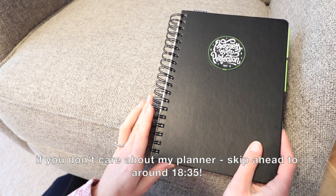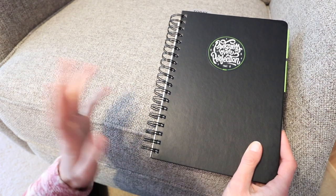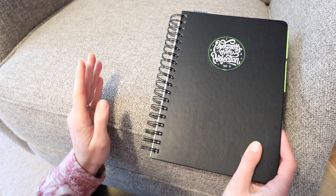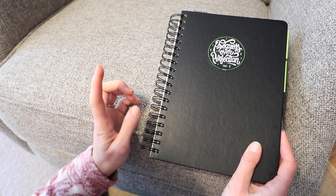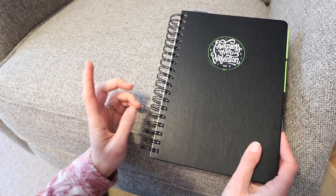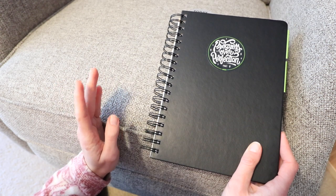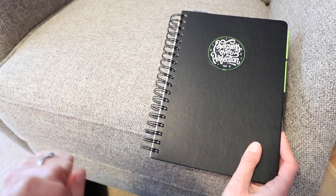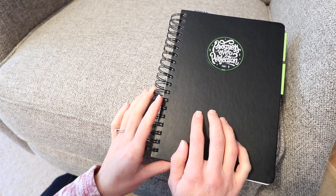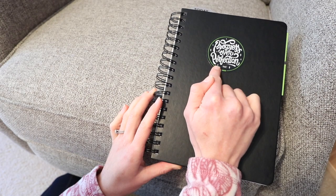I wanted to show you my planner because I'm super big on planners. I've tried doing the online thing with my phone and it just doesn't work for me — I have to have a planner. I love this one; I've used it several years. Last year I thought I didn't need a planner, and by April I was like, nope, definitely need one. I just bought a cheap one off Amazon and it was just not the same. So this year I'm going back to my Passion Planner — I think this is like my seventh or eighth year using it. It came with this 'progress over perfection' sticker that I put on top.